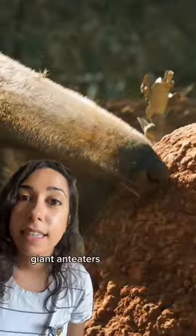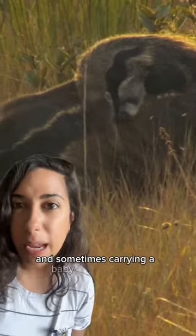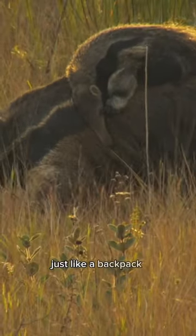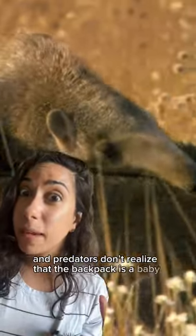Giant anteaters live in South America, looking for ants and termites, and sometimes carrying a baby on their backs — just like a backpack. That's actually perfect because the mother looks bigger and predators don't realize that the backpack is a baby.